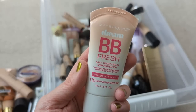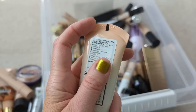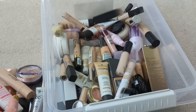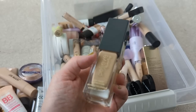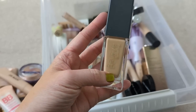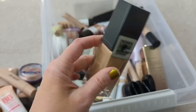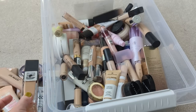Next we have the Maybelline Dreamfresh BB. It actually expired in February of 2021 — two years ago. It was a nice tinted moisturizer, nothing really to write home about. I didn't feel like it was super special. Next up we have the Believe Beauty Skin Finish Foundation. I love this stuff so much. I actually have a new bottle that I've been wearing — this one was in the shade Soft Beige. I think I have the shade Cashmere in my newer one and it works a little bit better for my skin. This one has been hanging around a long time, so I'm going to declutter it, but this is one of my absolute favorite foundations.